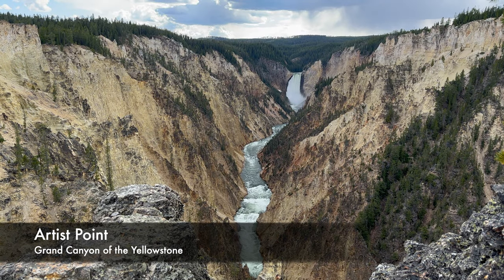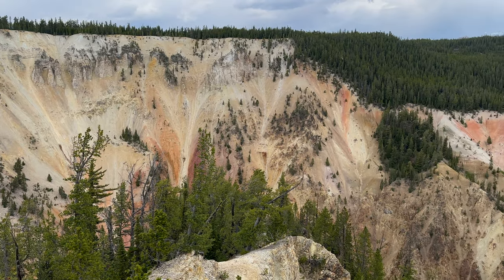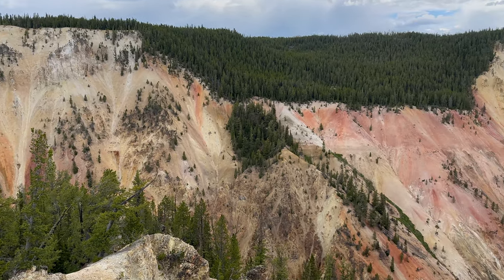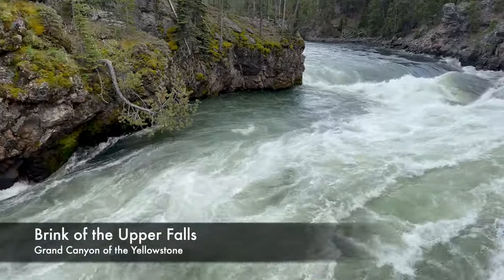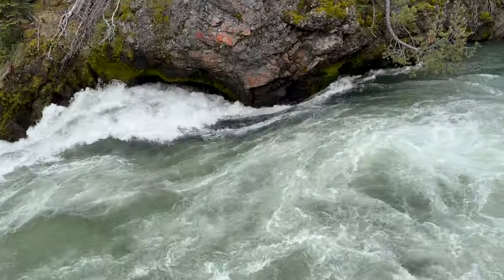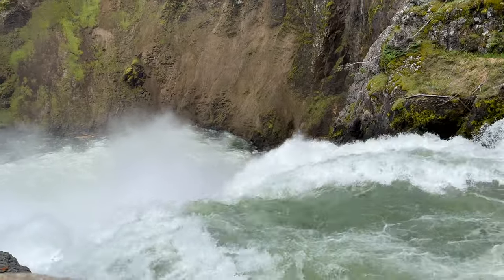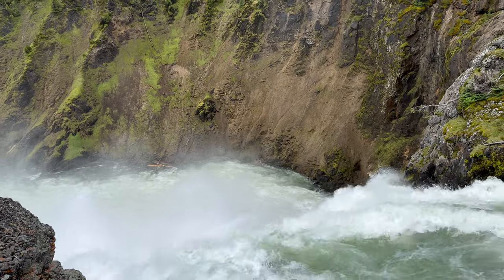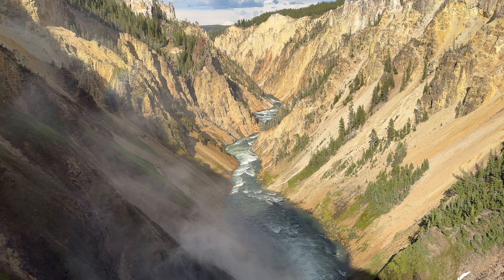Moving to the east and south entrances, not to be confused with Grand Canyon National Park, the Grand Canyon of the Yellowstone provides a series of scenic overlooks featuring canyon cliffs, waterfalls, and dramatic rock colors. Most of the overlooks are accessible by car, but the Brink of the Lower Falls and Red Rock Point require steep descents. Artist Point is arguably the most picturesque, but Brink of the Lower Falls provides the most unique perspective.